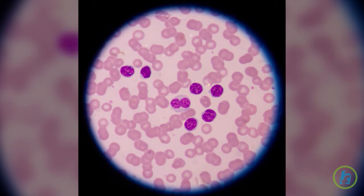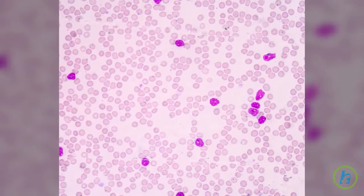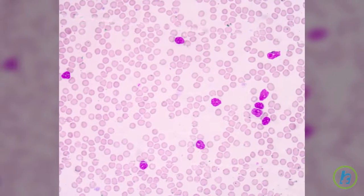Chronic lymphocytic leukemia, or CLL, is a type of cancer in which the bone marrow produces too many lymphocytes. The term chronic means the cancer cells multiply slowly and the disease takes a long time to develop.